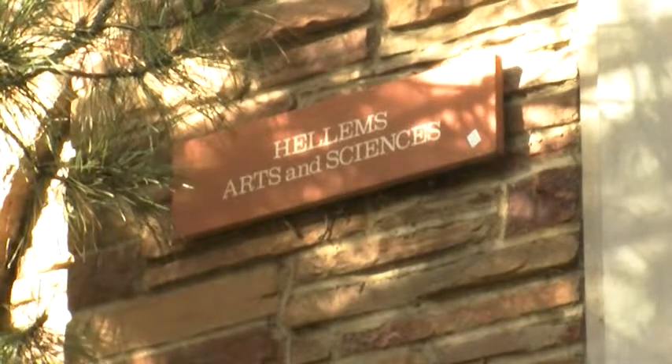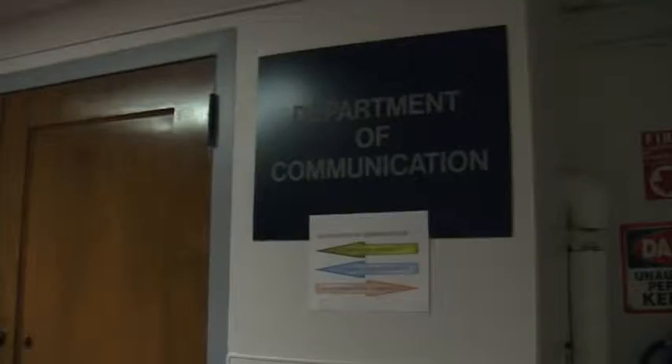MyCUinfo released fall registration dates yesterday, so go online and check them out so you can get prepared for your fall semester. Fall registration is right around the corner, and getting your schedule just right is key to academic success.